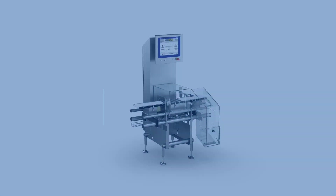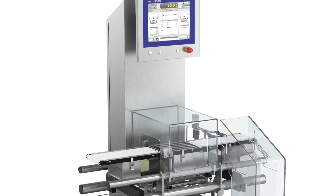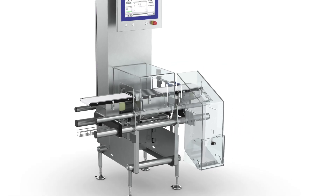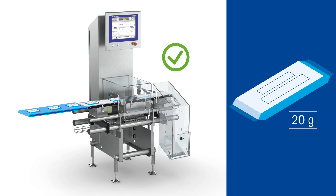The correct fill and weight level of your food products is essential to comply with local weights and measures regulations, as well as reduce unnecessary product giveaways. Automated dynamic check-weighers support 100% weight and fill level control, even in high-speed environments.